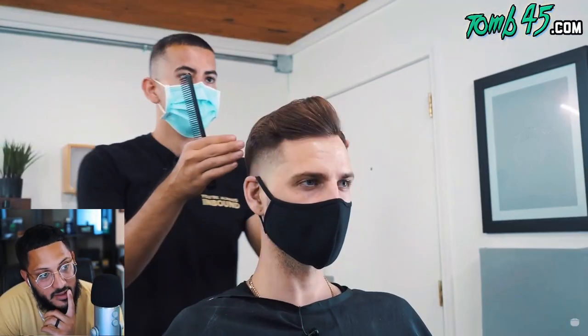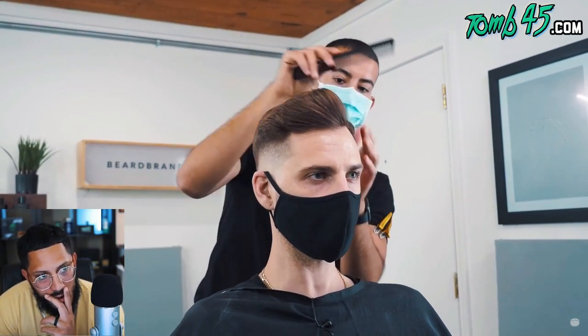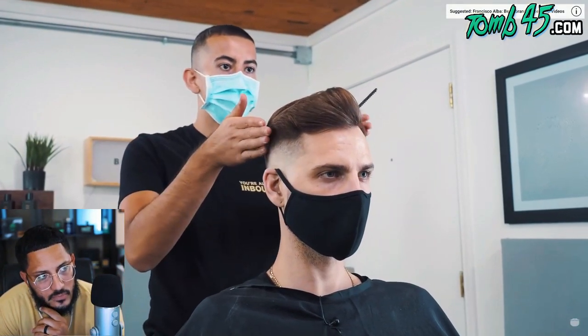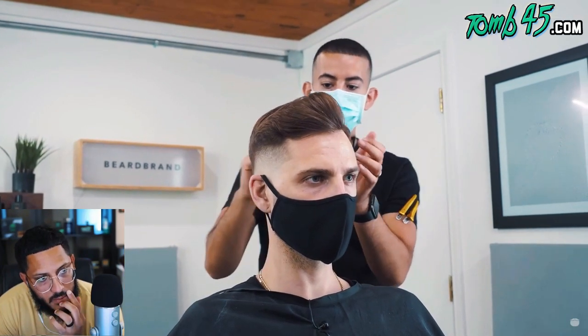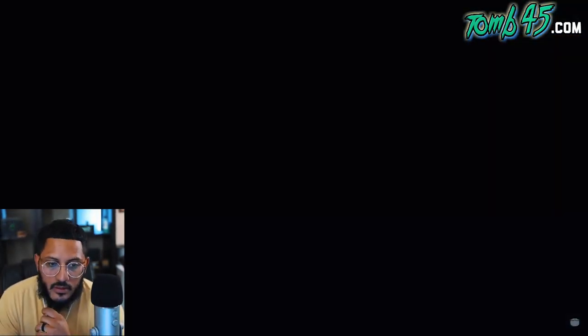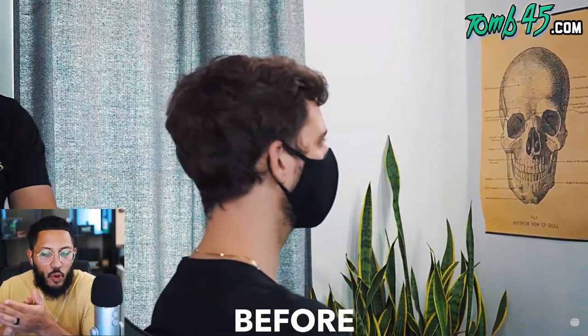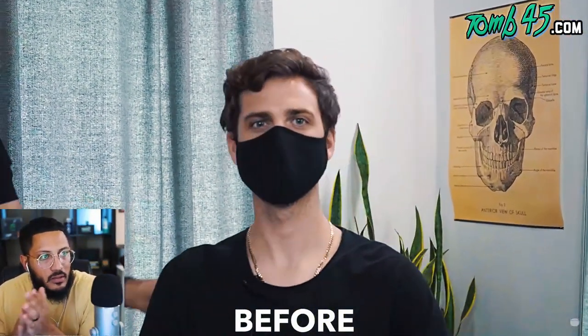As much length as was cut on top they're keeping it squared and symmetrical on both sides — not taking it super high, still maintaining nice shape on the sides to complement the head shape. The right way — perfect. Looks really good, good job Cisco. Look at the before and look at that after.